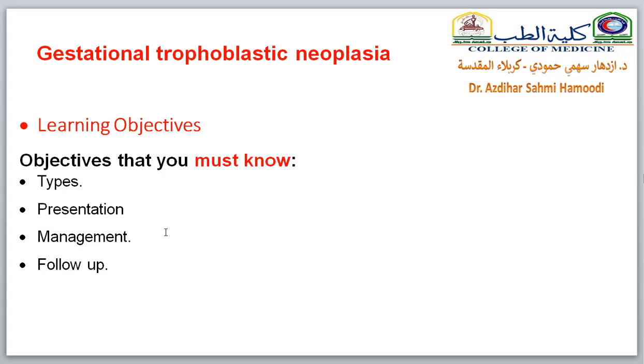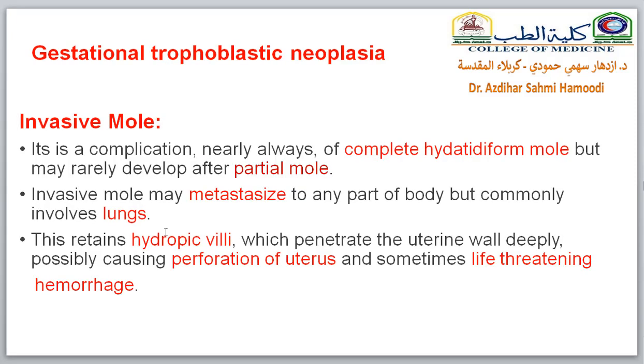The gestational trophoblastic neoplasia are the subject of our lecture today. All the learning objectives of this lecture are must-to-know. We start with invasive mole. It is a complication, nearly always, of complete hydatiform mole. Invasive mole may metastasize to any part of the body, but commonly to the lungs.